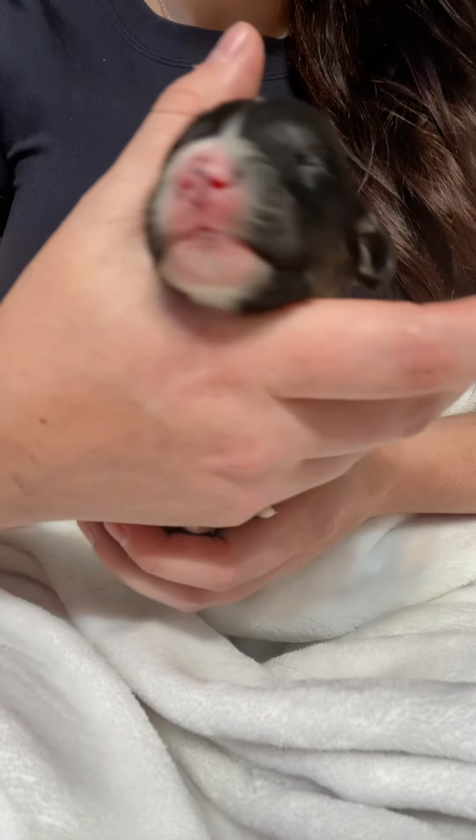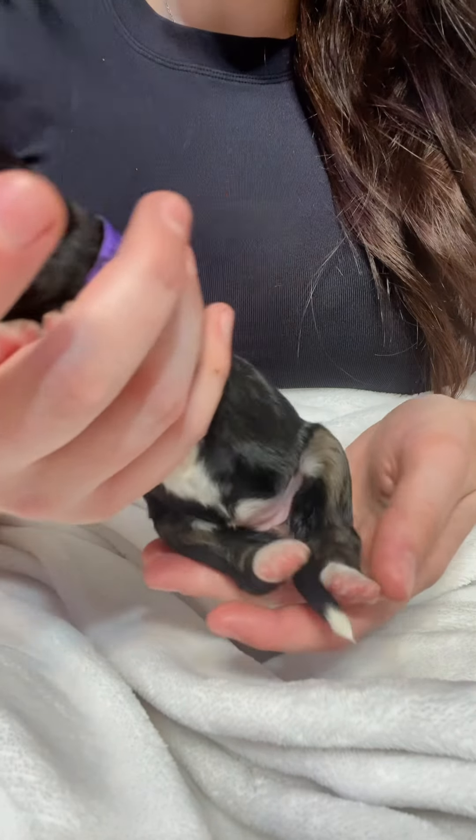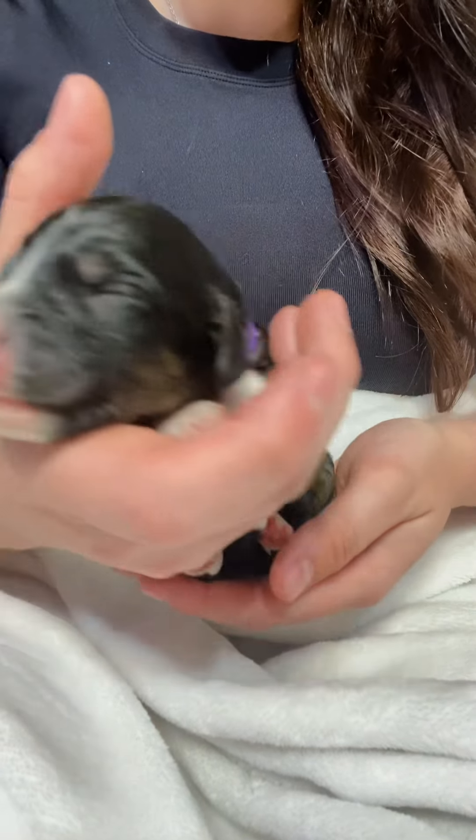You're just all unique, aren't you, sweetie? Her little back feet match — brown upper legs and her white tip on her tail.